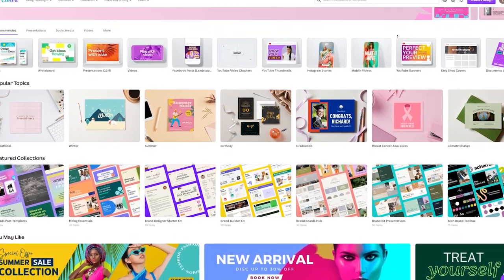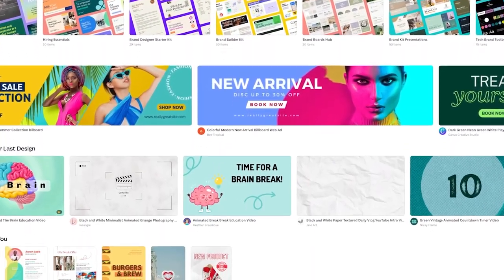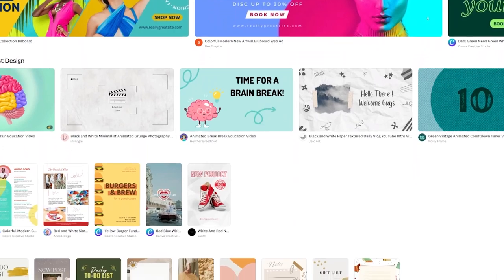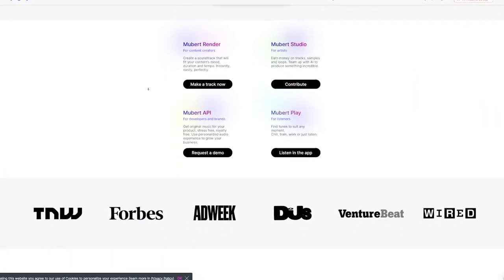If you need quick designs or just want to keep your design process relaxed, Canva is a far better option than trying to figure out Illustrator and Photoshop. At the fifth spot, we have Mubert. Mubert is an excellent platform especially if you create content on YouTube or dabble in podcasting.